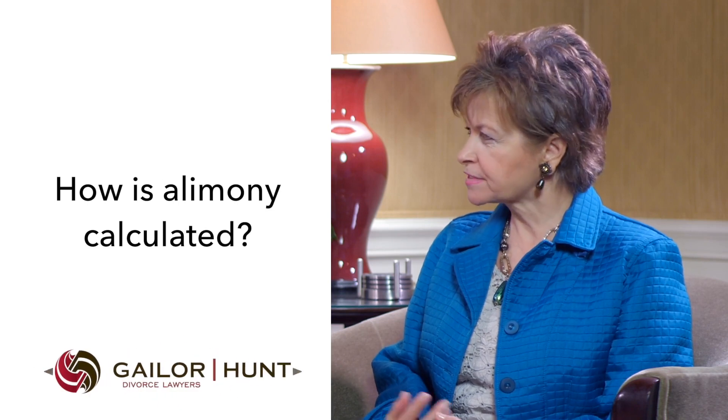So how is alimony calculated? Are there some kind of guidelines? There are no guidelines in North Carolina, and the amount and duration of the alimony is up to the judge. The dependent spouse creates a budget of his or her reasonable monthly expenses. The law says the dependent spouse is entitled to maintain the standard of living established during the marriage, so the dependent spouse has the burden of proving his or her monthly expenses. From the total monthly expenses, we subtract any income the dependent spouse receives — such as from employment or from child support — and the net difference is what he or she would need to receive in alimony.